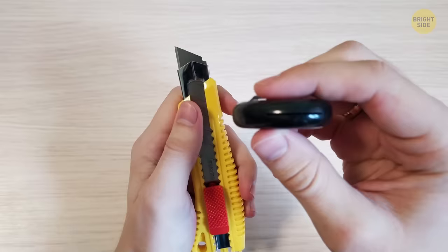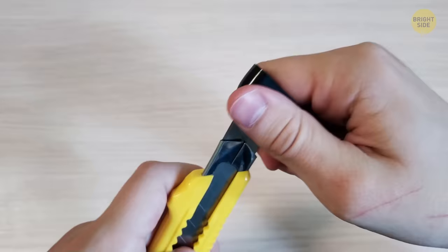A pen cap has a small hole in the top in case of accidental swallowing. It keeps the airway unblocked.